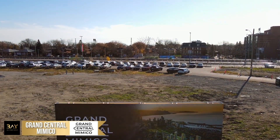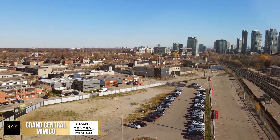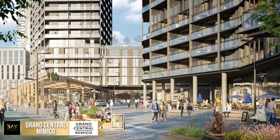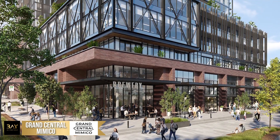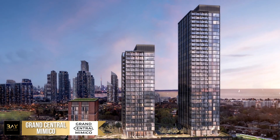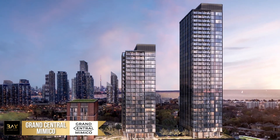Ground Central Mimico will be located in the 55-acre Mimico Triangle, which will house approximately nine proposed towers. The entire community will have over 3.5 million square feet of mixed-use development, anchored by over 3 million square feet of residential living space.